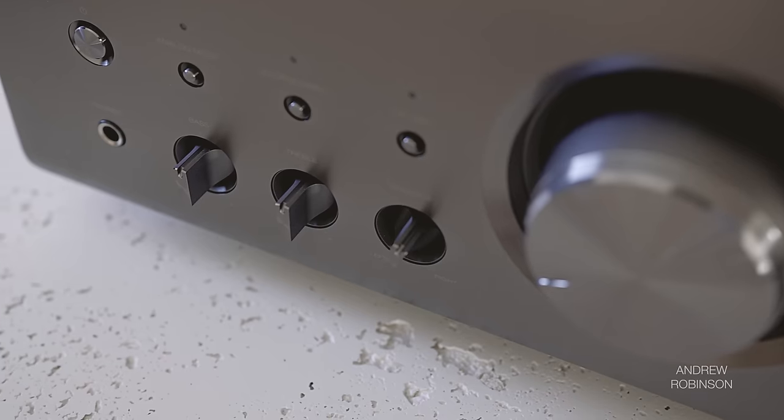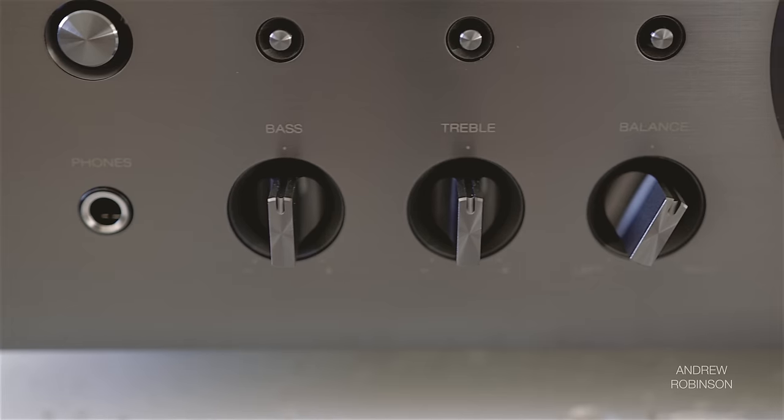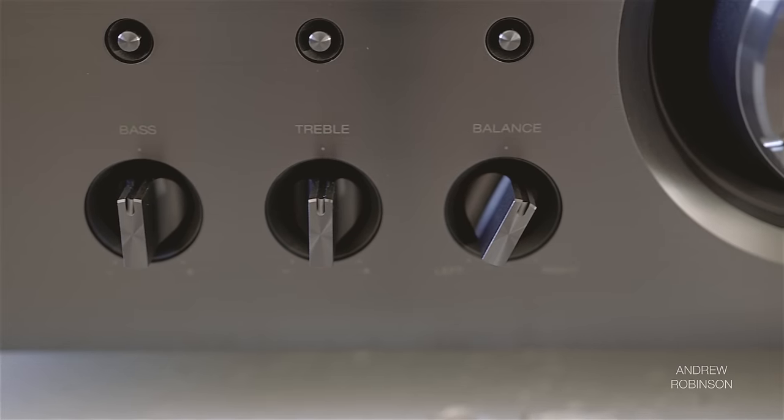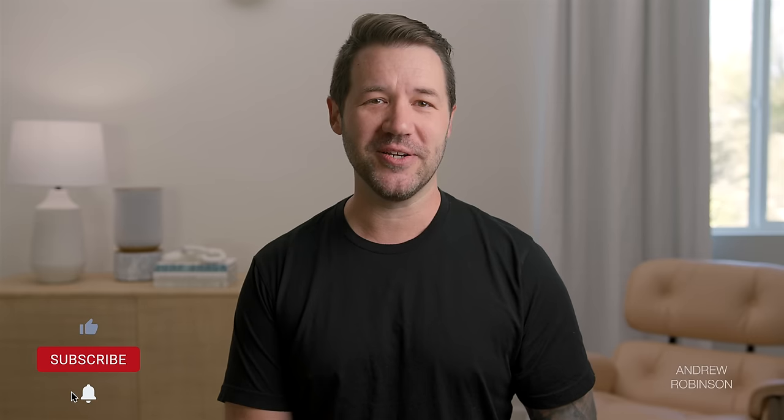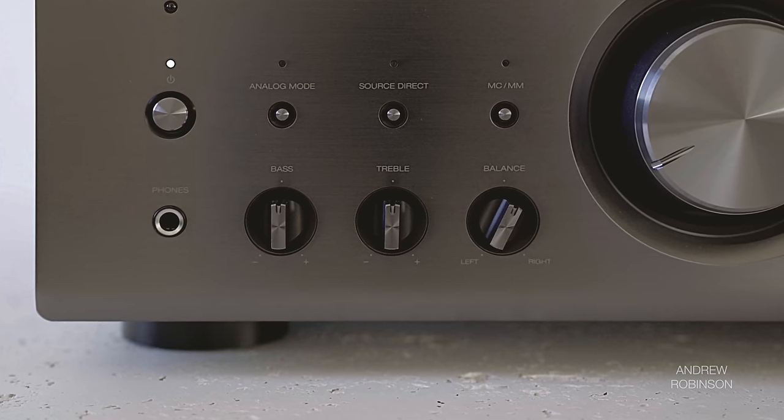The A110 has balance as well as tone controls. Those of you who like to tailor your speaker's sound can adjust the treble and bass response of your connected speakers plus or minus 8 dB. The treble tone control affects frequencies above 10 kHz, with bass being affected below 100 Hz, so no monkeying with your speaker's midrange. You can also put the amp into an all-analog mode as well as a source-direct mode for best results.